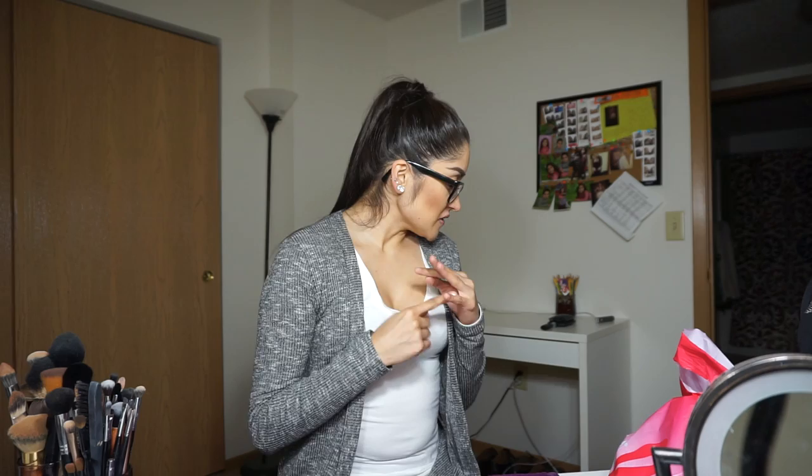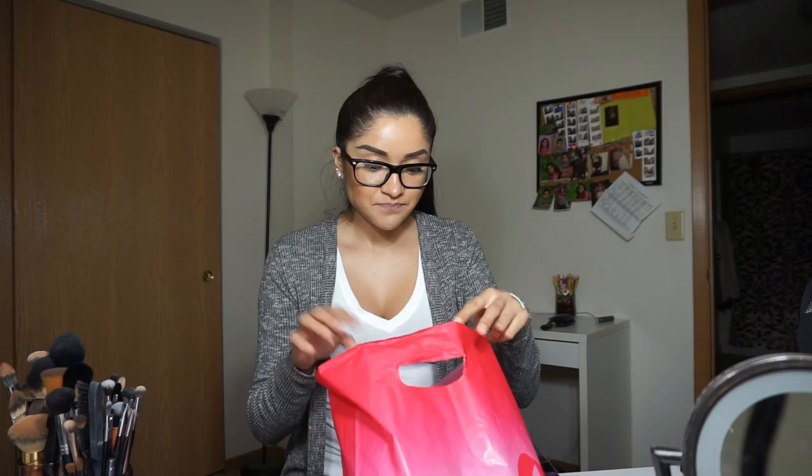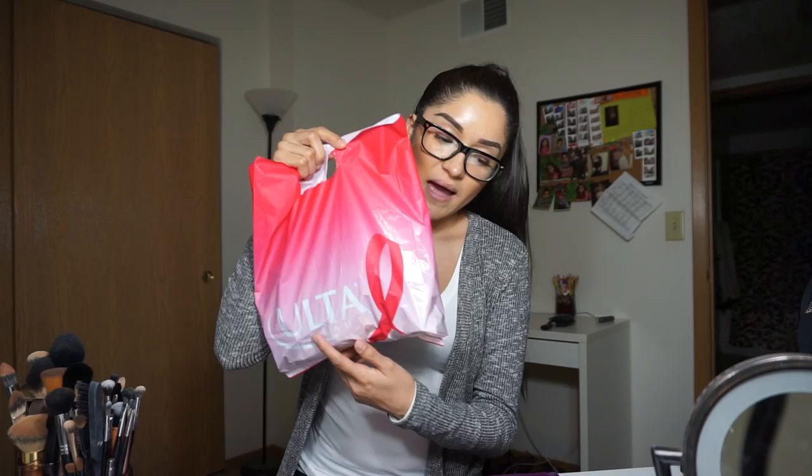Welcome back to my channel guys. Today's video is going to be a huge haul from Ulta, Sephora, Charlotte Russe, Forever 21, Pac Sun, Lush, and Cocoa or Lady Moss. If you're not familiar with these sites, I'll put them in the description box below. I'm pretty sure most of you have heard of these stores, so I'll start off with Ulta and Sephora.